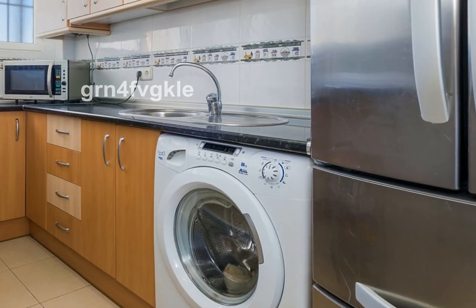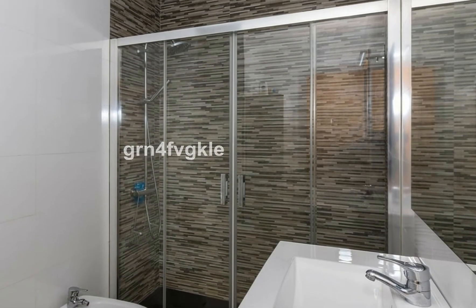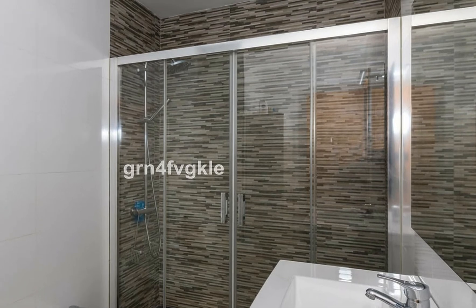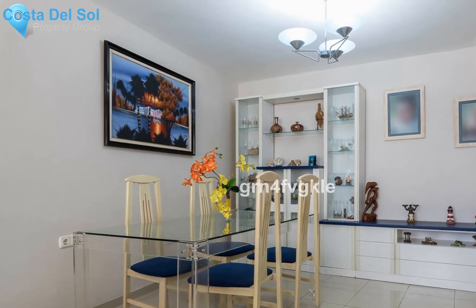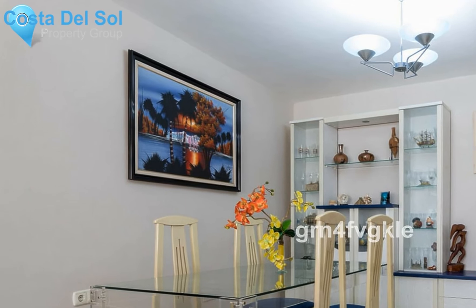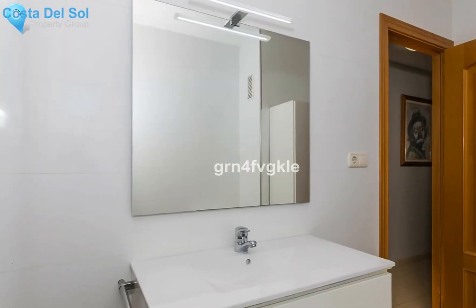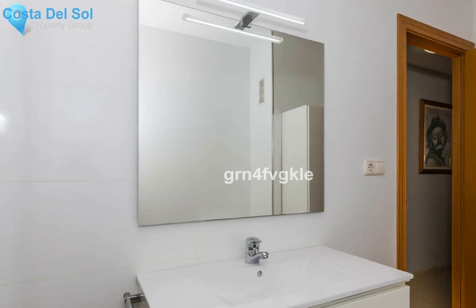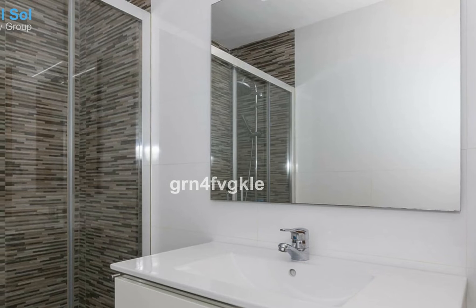Beautiful and unobstructed views of Malaga. The building has an elevator for people with reduced mobility, two lifts, and video surveillance. Five minutes from the center on foot, very well communicated with the public transport network — bus lines 7, 8, 15, 21, 23, and 38.